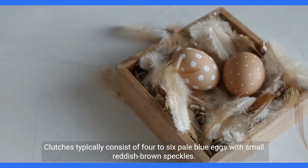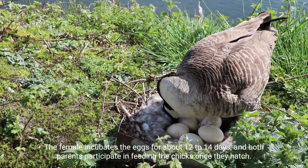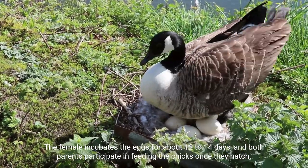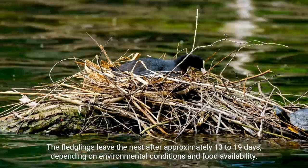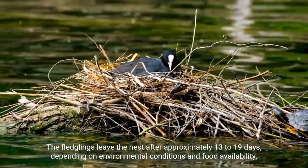Clutches typically consist of four to six pale blue eggs with small reddish-brown speckles. The female incubates the eggs for about 12 to 14 days, and both parents participate in feeding the chicks once they hatch. The fledglings leave the nest after approximately 13 to 19 days, depending on environmental conditions and food availability.